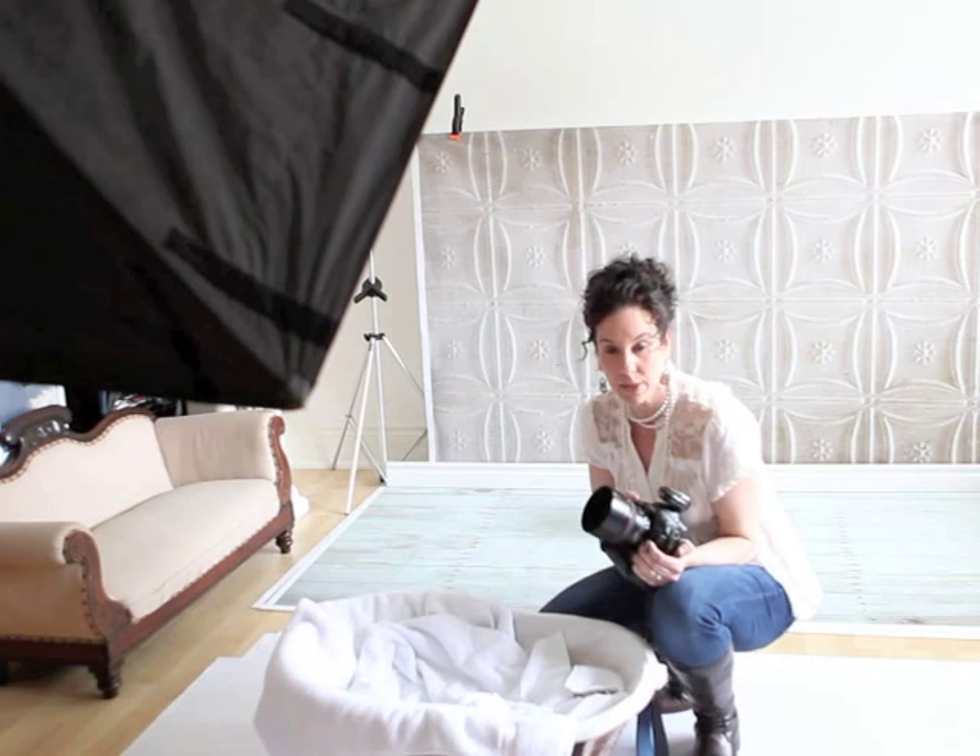Thank you for joining us for Tuesday's Tip, week number five. We will see you next week. Thanks and have a wonderful day.